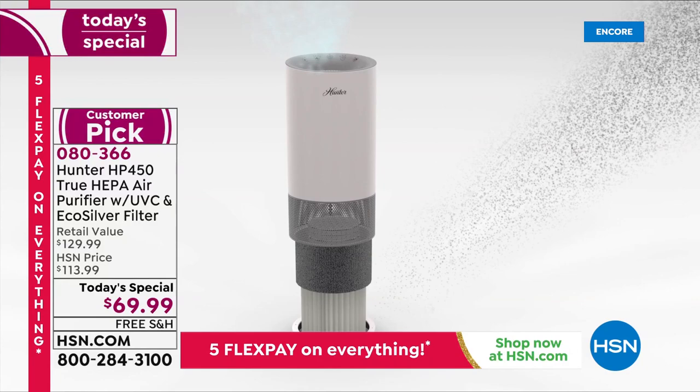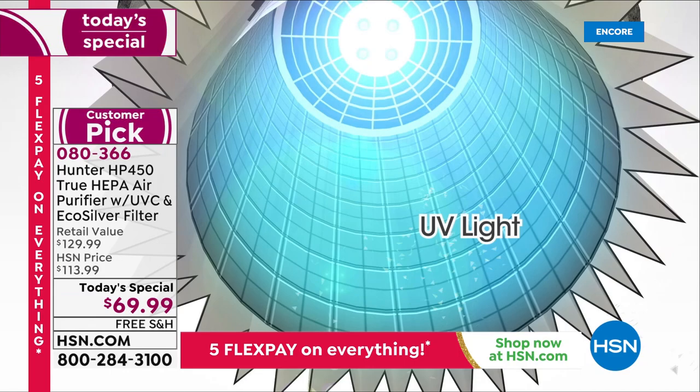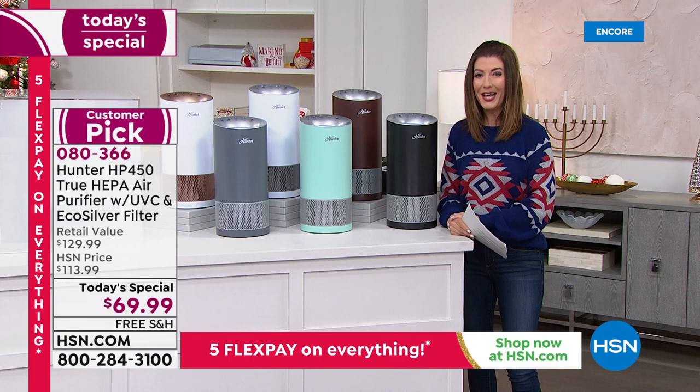It's a True HEPA filter — the gold standard — targeting smoke, dust, pollen, and pet hair. With the brand new photocatalyst filter and the UVC light, you're inactivating 99.9% of bacteria and removing 99.9% of E. coli. Hunter is celebrating their 20th anniversary with 1.5 million Hunter air purifiers sold here at HSN.